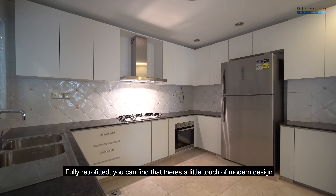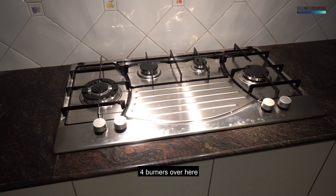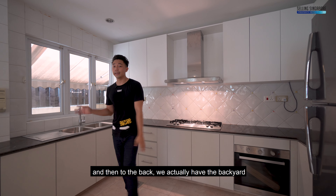Inside the fully retrofitted kitchen, you'll find a touch of modern design. The carpentry is modern. They've put in an Ariston hood, a four-burner gas hob, an oven, and a huge fridge space. To the back, we actually have the backyard.